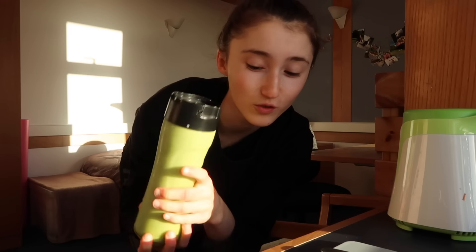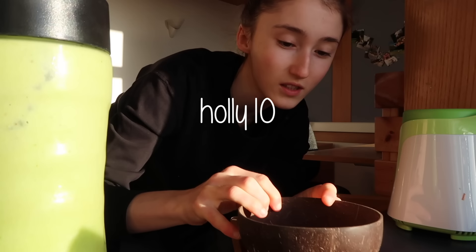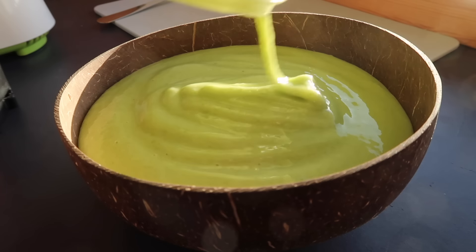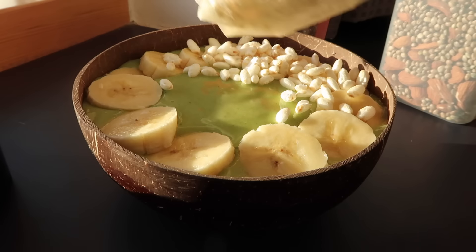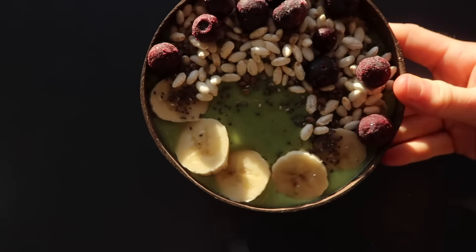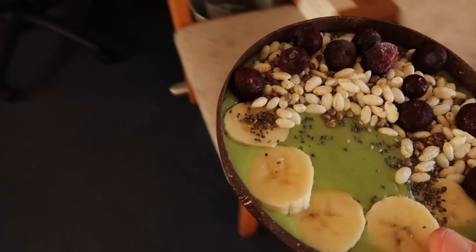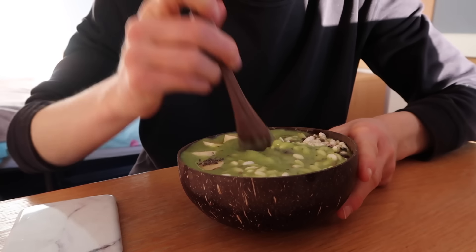It looks like it's going to be perfect for a smoothie bowl, so that's what I'm making in my coconut bowl - discount code 'hollyta' always in the description. Look at that! I'm going to top it with rice things, hemp seeds, chia seeds, and blueberries. Let me take it over to my desk so you can see it better - I'll mix it all in so we get a bit of everything.